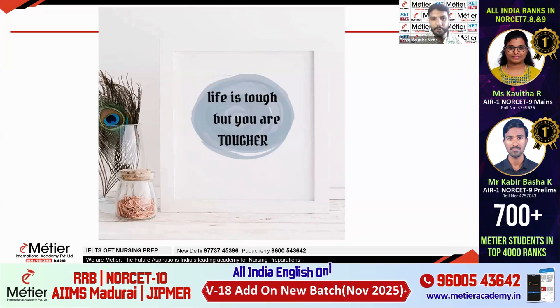Happy morning everyone. Welcome to Meteor YouTube channel. I hope you are all fine and preparing well for your upcoming nursing competitive exams. After a long time, I am posting a video. Today we are going to see an important topic: neonatal care and clinical scenario-based questions, because nowadays all the exams are based on clinical scenario and clinical settings questions only. Before starting the session, we will start with a small quote: Life is tough but you are tougher.